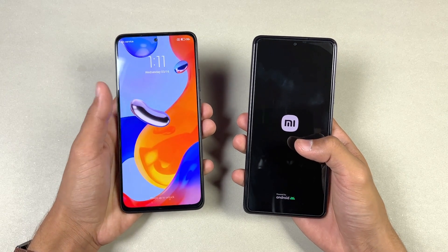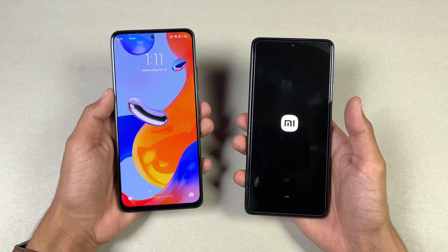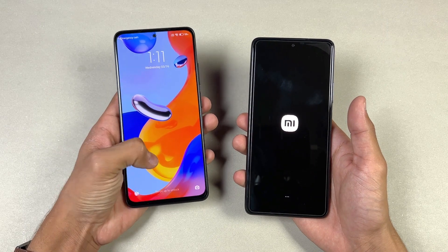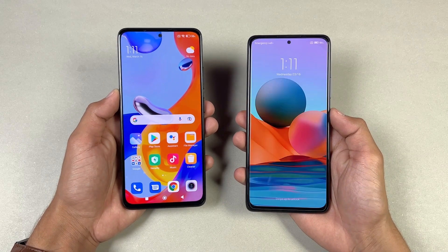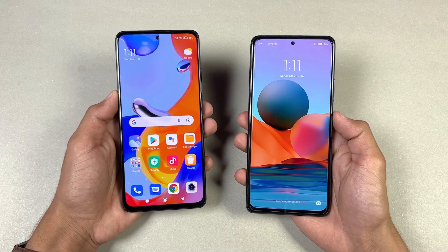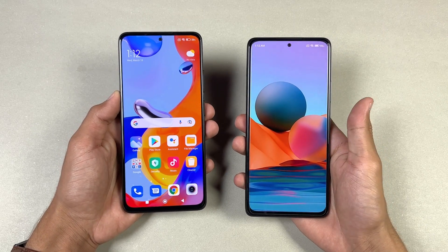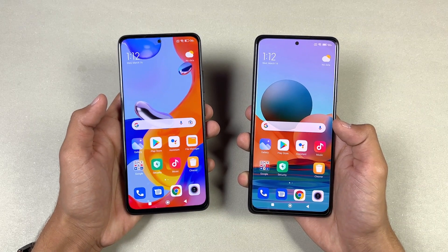There's no Android 12 on the new Redmi Note 11 Pro. The Redmi Note 11 Pro is faster when it comes to booting up — you can see the Redmi Note 10 Pro is taking a lot of time. We should really see Android 12 on the Redmi Note 11 Pro right out of the box. You can see a huge difference between these two devices when it comes to booting up.